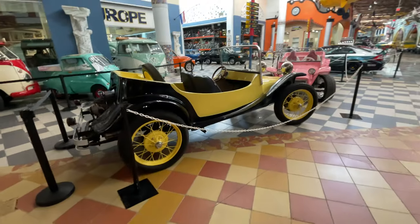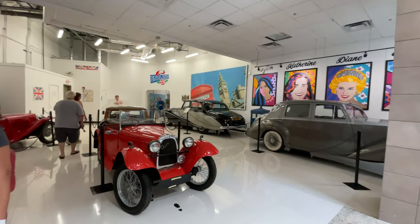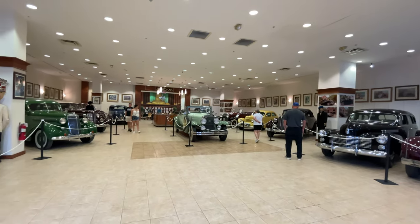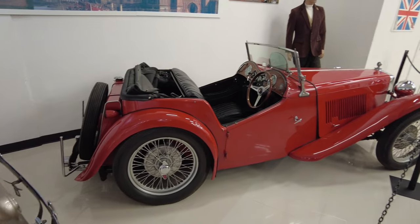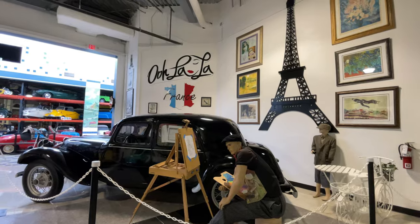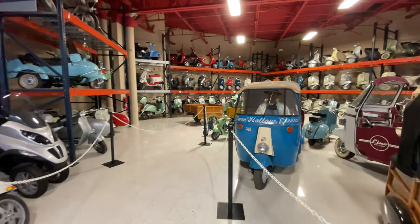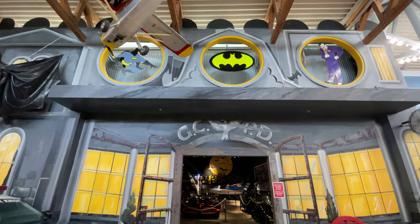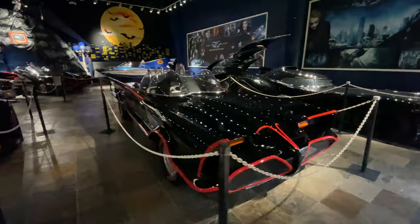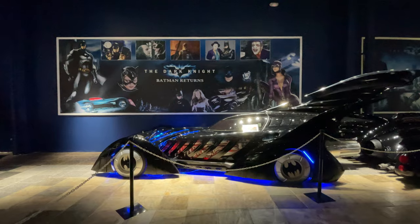But the collection does not stop there. There's also the Cars of Buckingham Palace, the Gatsby Lounge, the supercars, and the Cars of Europe like the UK, France, and Italy. A few of my favorites were the Vespa Lounge that has an entire wall of Vespas, as well as the Batcave, where you can find the Batmobiles of Adam West, Michael Keaton, and Val Kilmer.